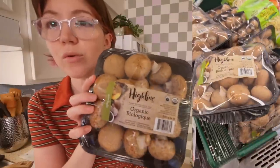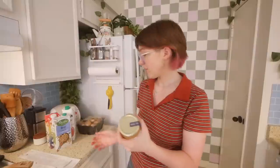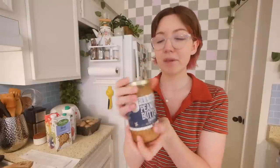I got a giant container of organic baby bella mushrooms for $4.99 and they look pristine. The produce section honestly is not good — I feel like it got worse. You can literally smell the rotting produce. Things that are sealed on their own look really good or at least fine.